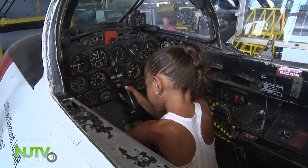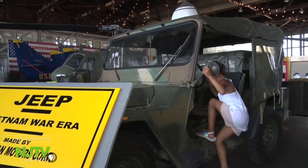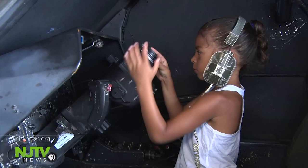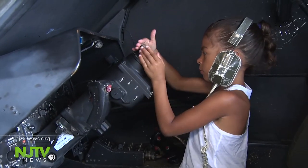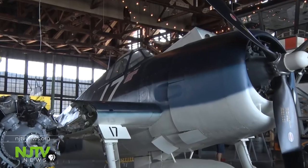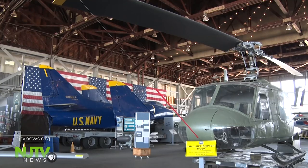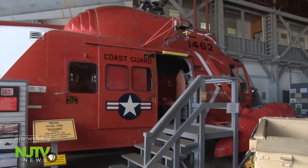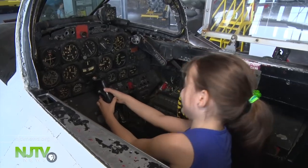Kids can fly many of the aircraft or slide behind the wheel of some of the vehicles. Five-year-old Layla Collins is practicing — she dreams of becoming a pilot. One of the museum's newest additions is this World War II-era Hellcat. Huey helicopters from the Vietnam War and a Coast Guard boat and helicopter are open to visitors.